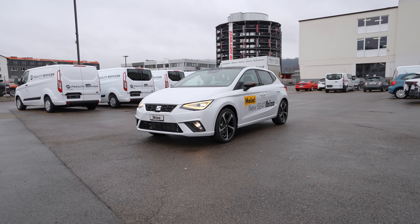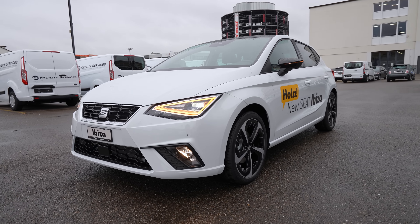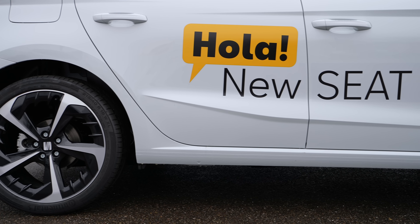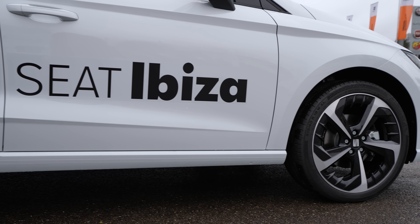Hey guys, back with a new video. Today we are with the new Seat Ibiza FR 2022 facelift version. In this video it's all about driving — I will drive this new Ibiza and give you my feedback on the steering, direction, sound insulation, comfort, visibility, and suspension.